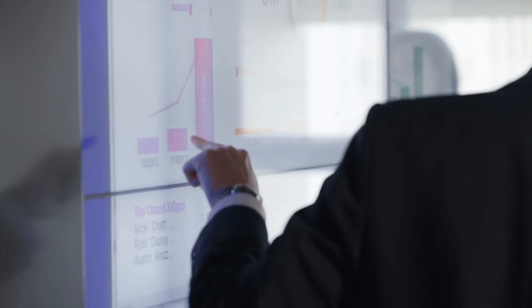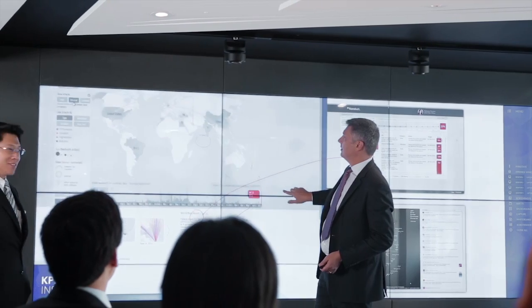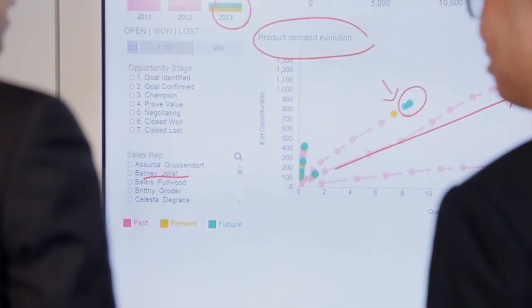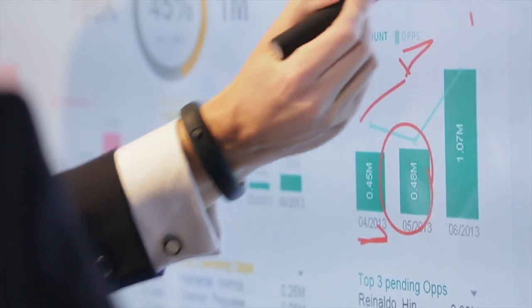We are able to interrogate client data in new, more effective ways to identify trends and potential issues before they turn into problems. We can identify and drill down into outliers, anomalies, and unusual transactions a lot quicker and more thoroughly.